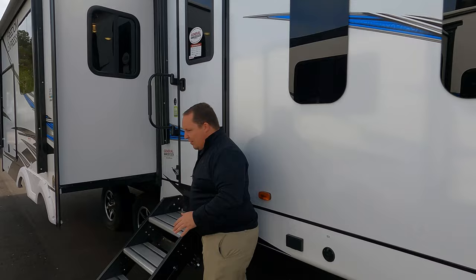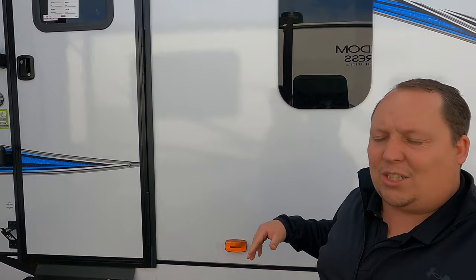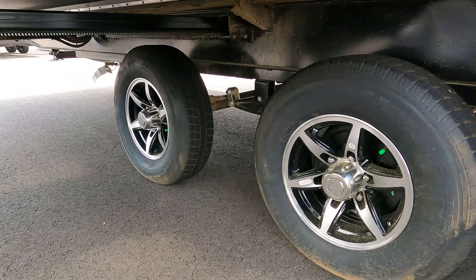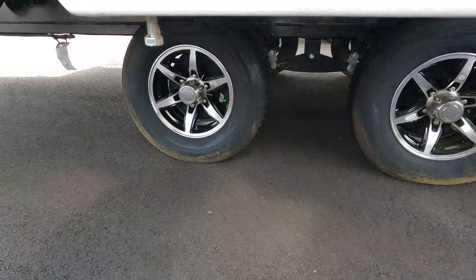Coming down the side, we have these nice solid composite steps. Coachman uses Azdel sidewall composites, which I love — Azdel is a green-based material that will never delaminate on you. Check out this leash holder and bottle opener — dogs and beer, all you need! The tires are Castle Rock ST 225/75 R15, and look at that wide spread axle — very nice setup.